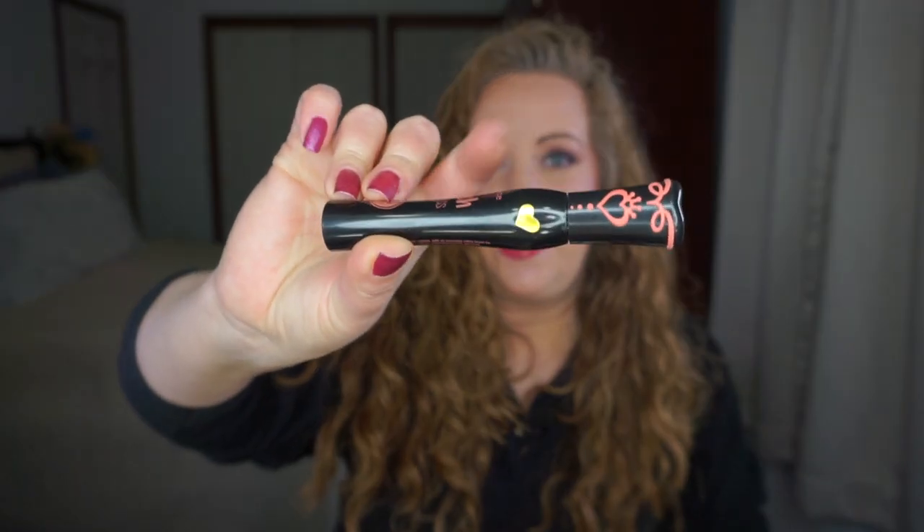Moving on to the letter V — I finished the Essence Lash Princess Volume Mascara. I actually opened this last year, around end of November or beginning of December, and it finally conked out a couple of weeks ago. These have a lot more product in them than many mascaras I've tried — they last easily four months. The packaging says it's good for six months once opened, compared to some that say three months.